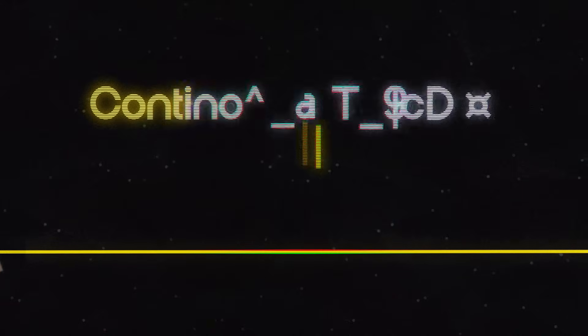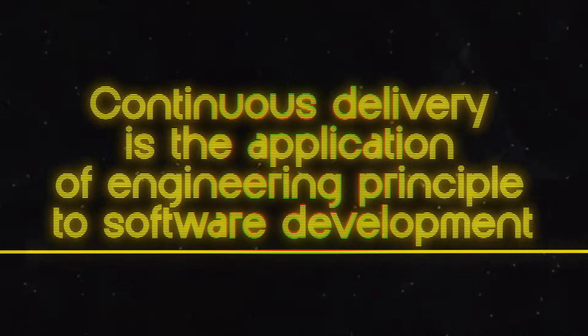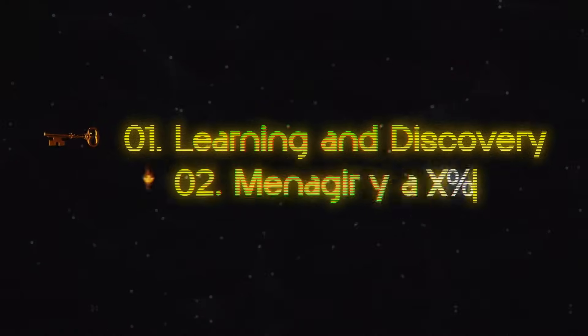Continuous delivery is the application of engineering principles to software development. It's a structured way of working that helps us to build high quality software quickly and efficiently. It's based on two key principles: learning and discovery, and managing complexity.